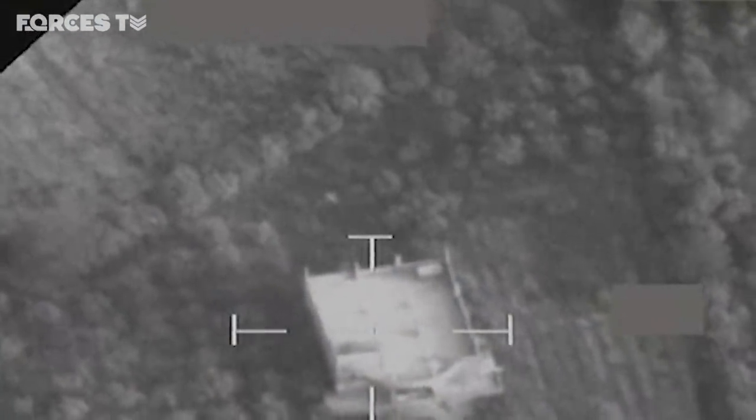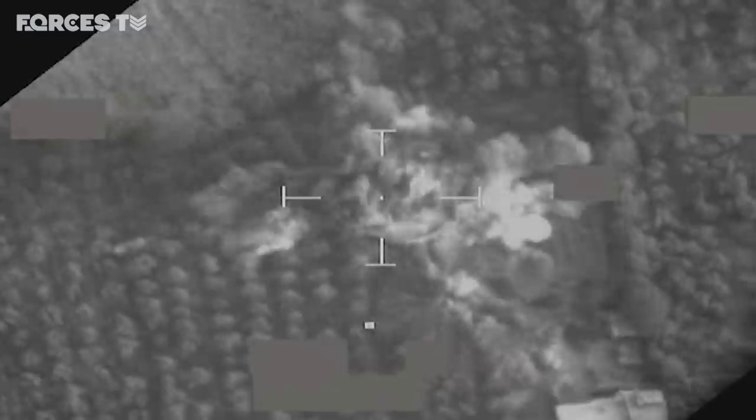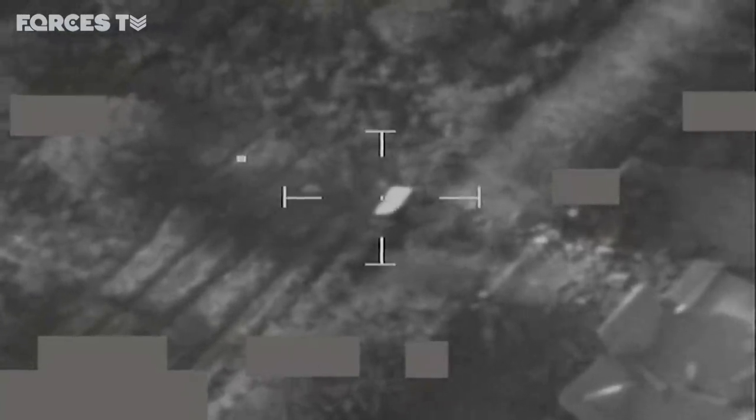New footage shows some of those recent missions. The RAF say this was an IS truck bomb factory, and close up you can see the guided weapon about to hit its target. Elsewhere, the RAF hit a vehicle-borne IED, the impact setting off a huge secondary explosion.